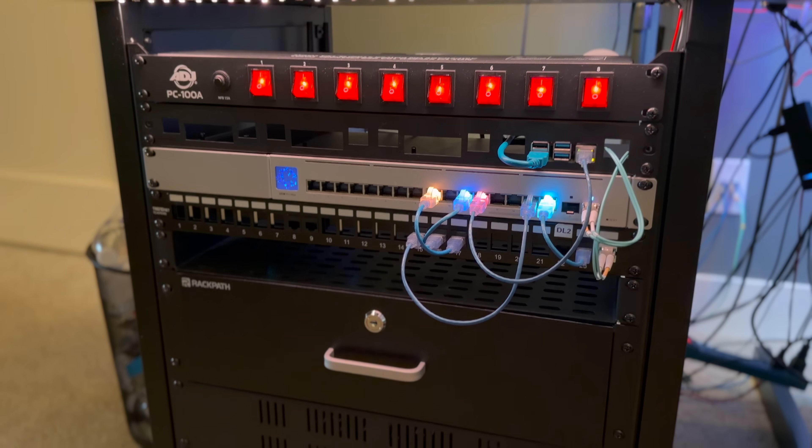This is a UniFi USW Switch Pro Max 16. There is no PoE on that switch unfortunately, but it does work really well. It has 10 gigabit uplink on it, which is really nice. Additionally, I do have a single Raspberry Pi. I used to have a lot more Pis but I've gotten rid of a lot of them because I don't need them anymore.